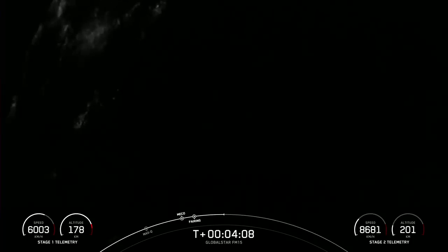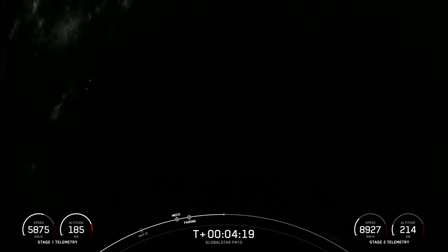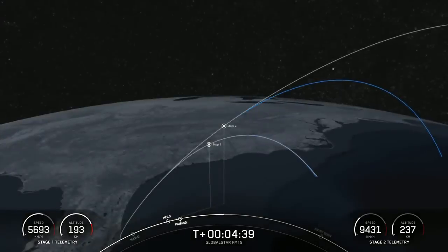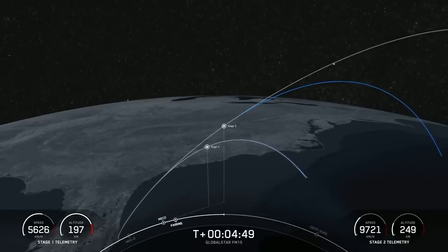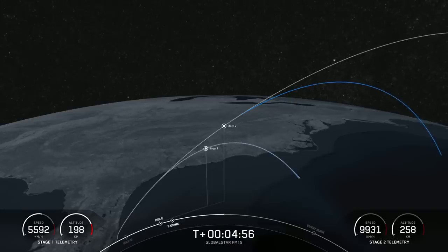Stage two is on nominal trajectory. Those nitrogen bursts help guide the vehicle back to its landing zone. To complete landing today, the first stage will have two more burns. Next up is the entry burn, where three of the nine Merlin engines will reignite to slow the vehicle down as it re-enters the upper atmosphere — about a 20-second burn. After shutdown, the atmosphere grabs most of the remaining velocity, so only a single center engine is needed for the landing burn.